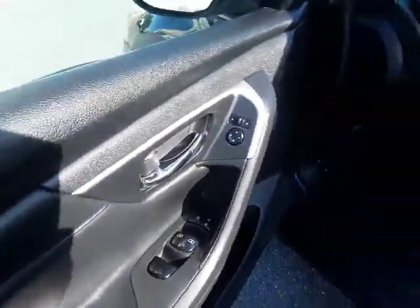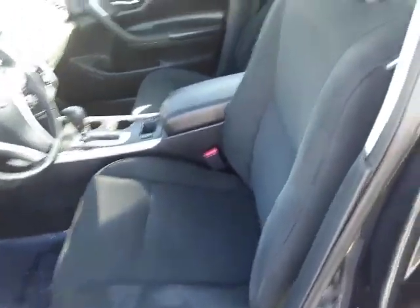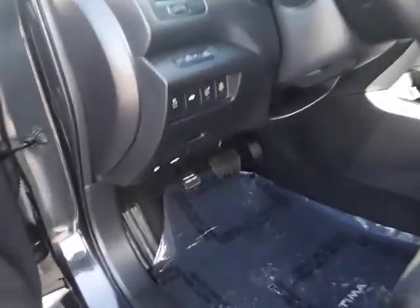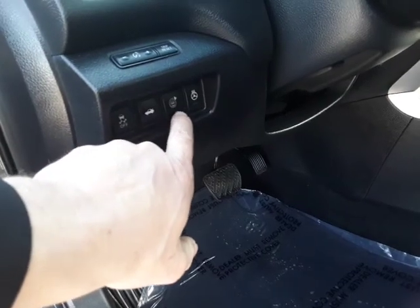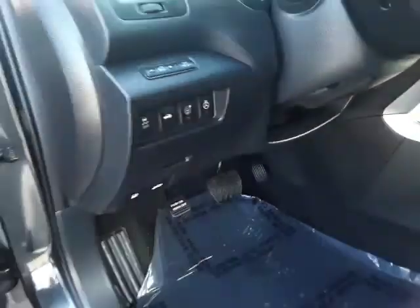Of course, you have power windows and door locks on the driver door. It's a power driver seat. This is the fabric interior — it's nice and clean. Down here you can see you have your traction control, your blind spot monitoring, and a heated steering wheel.